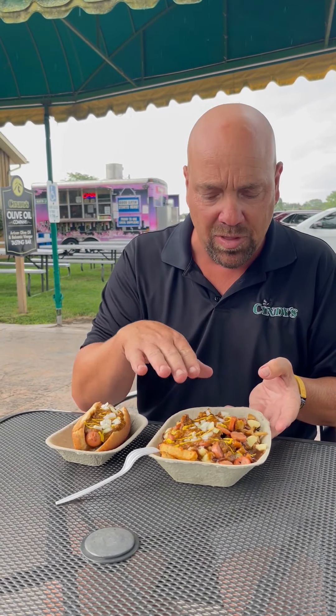We've got the Coney dog with mustard and onions, and then we've got the Coney Poutine — your regular poutine topped with diced Vienna wiener, Coney sauce, mustard, and onions. Those are the two items featuring the Coney. Here we go!